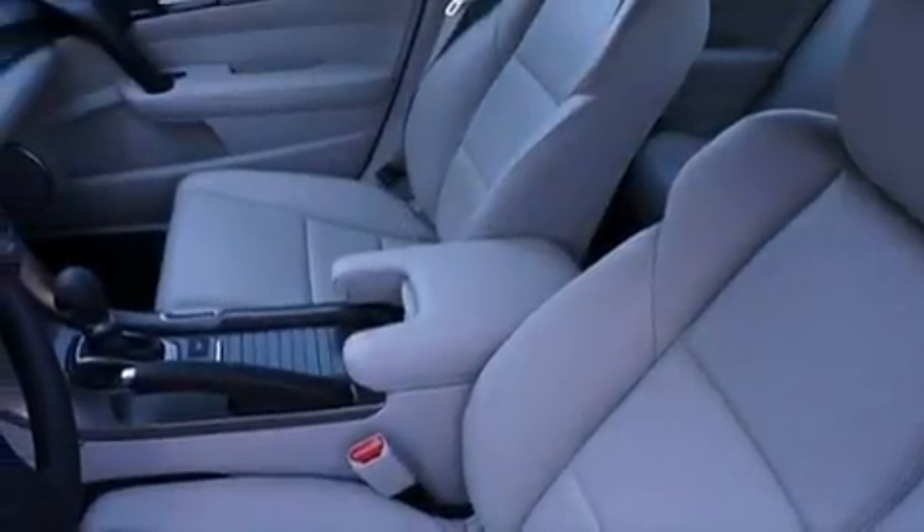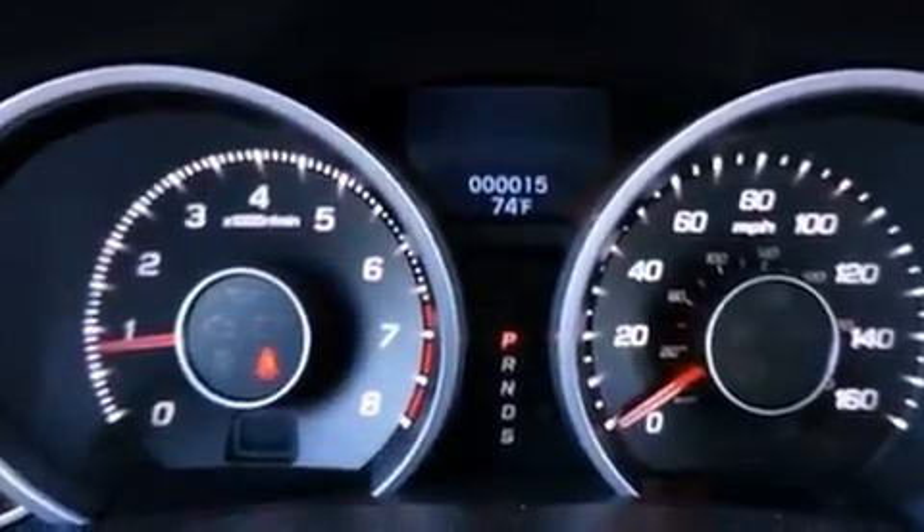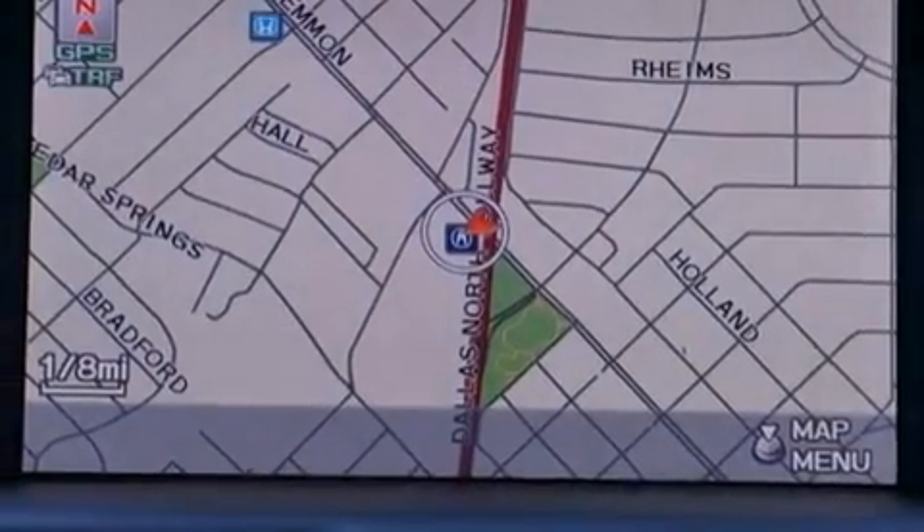an illuminated driver's side vanity mirror, an anti-lock braking system, memory settings for the seat's positions so you can recall your favorite alignment with the push of one button, and aluminum wheels.